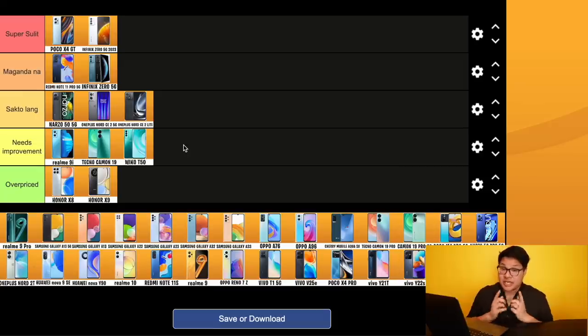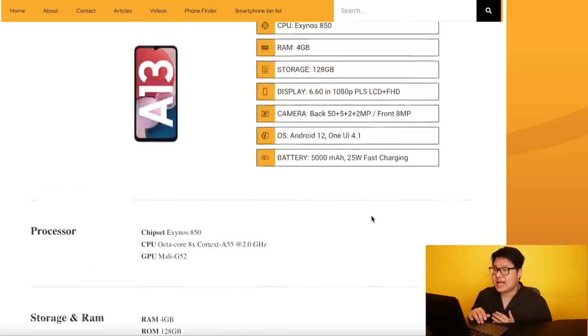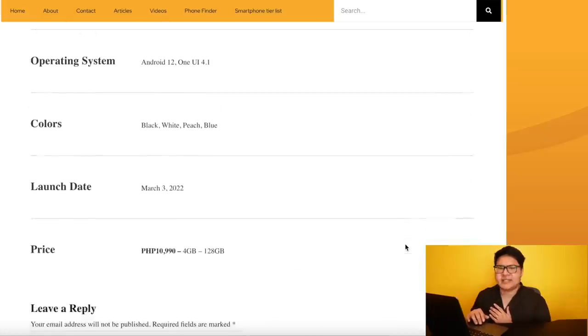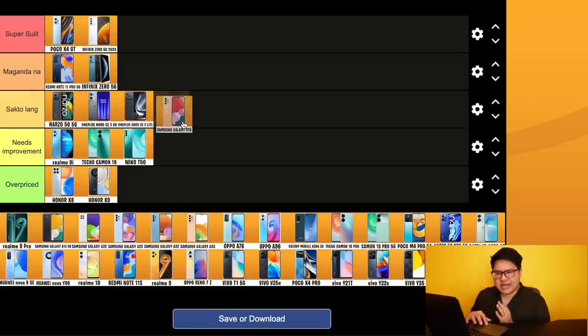Let's move on to Samsung. The Samsung Galaxy A13 has an Exynos 850 processor, 4GB RAM, 128GB storage, 5000 mAh battery, and 25W fast charging — priced at 10,990 pesos. Samsung always has their own unique charging wattages — not 32W, not 18W, but 25W. For me, this one is 'sakto lang.' You don't really feel it much since it's not Snapdragon.